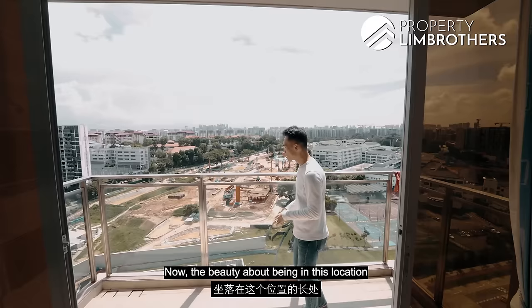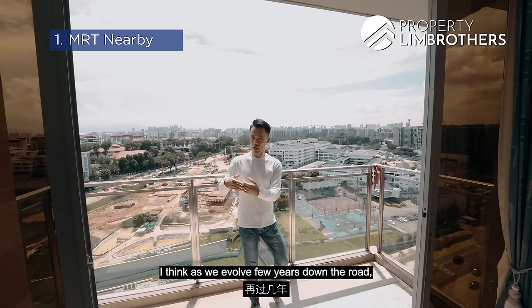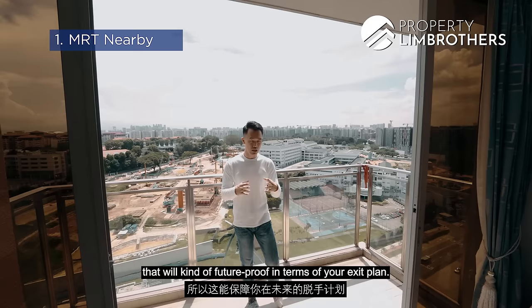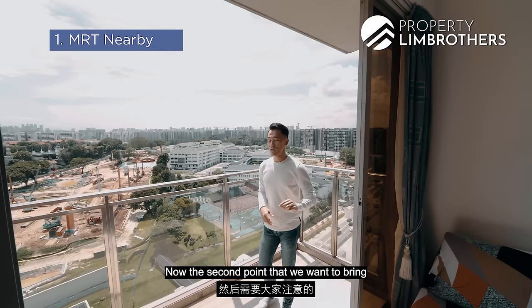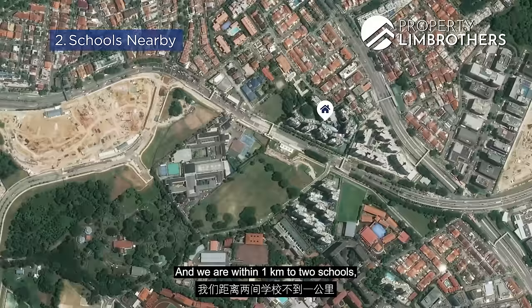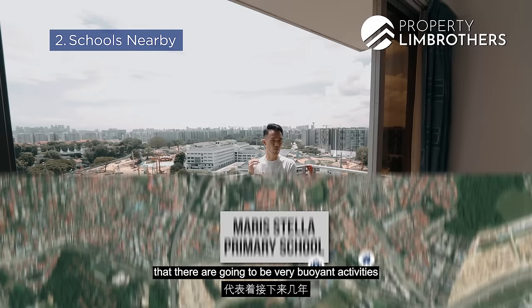The location is anchored by six strong points. First, we are within close proximity to the MRT station. As the MRT network expands over the years, positioning a unit near an MRT will future-proof your exit plan. Second, we are within 1km of two schools — Maristella Primary School and Sinda Primary School. Schools have always been a very strong anchor for residential property demand, and having these two schools nearby means very buoyant activity over the next couple of years.